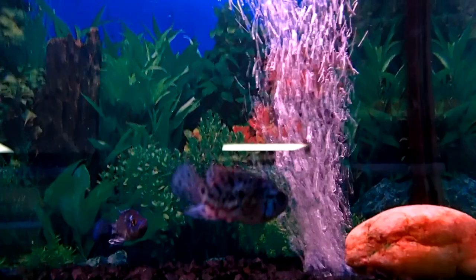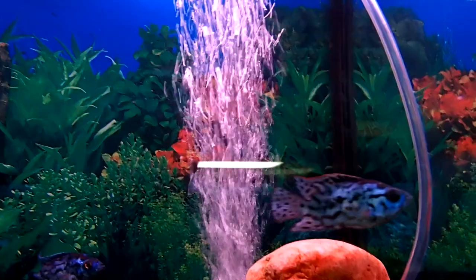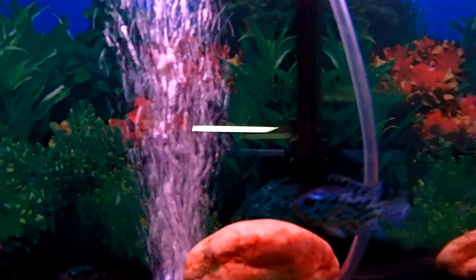These fish do stay a little smaller than the regular Jack Dempsey's. Jack Dempsey's usually get about 10 inches, while these fish get about 8 inches. The male's dorsal fin is going to be a little more pointy, and the male is also going to have more spots on it as well.